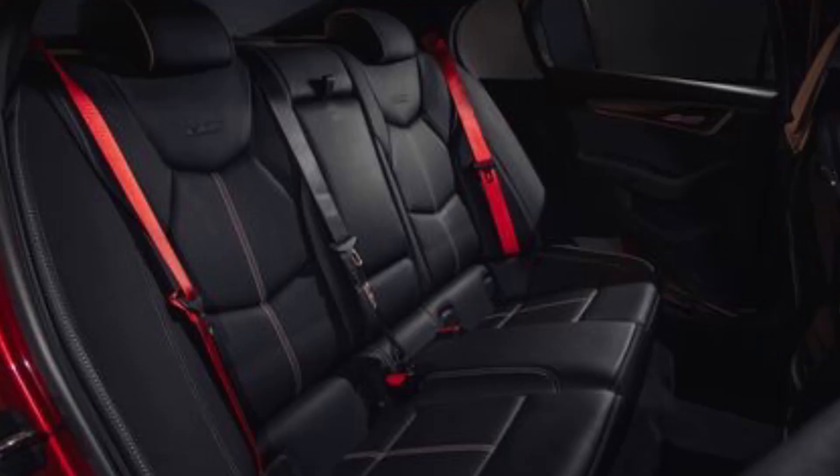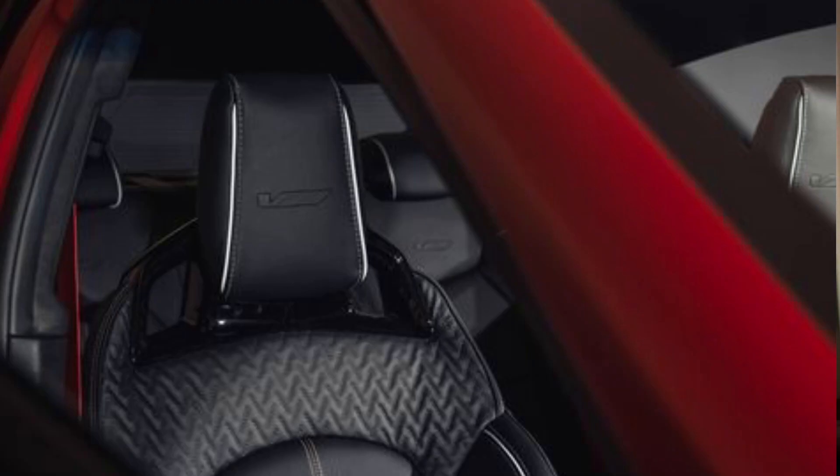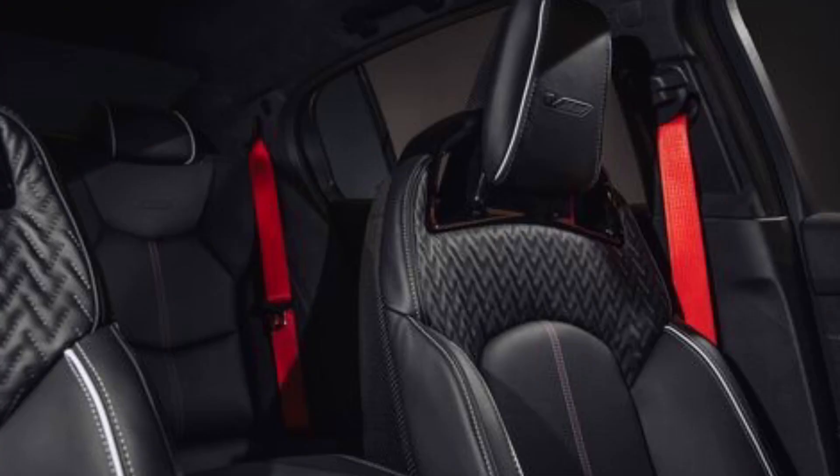We know the Corvette and Camaro ZL1 come with the supercharged 650, so this one doing 668 is one of the most powerful things GM has done. Honestly, other than the ZR1 — which is a crazy car — this is the most powerful CT5-V out there. This is a Blackwing model.